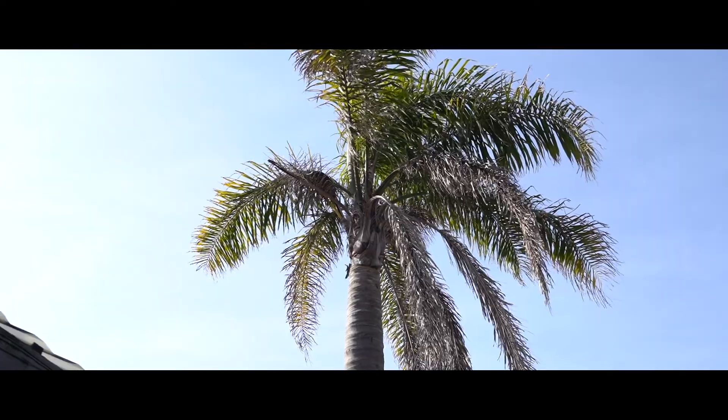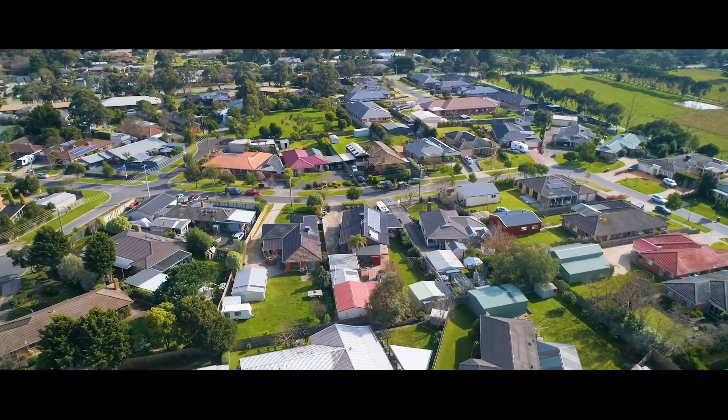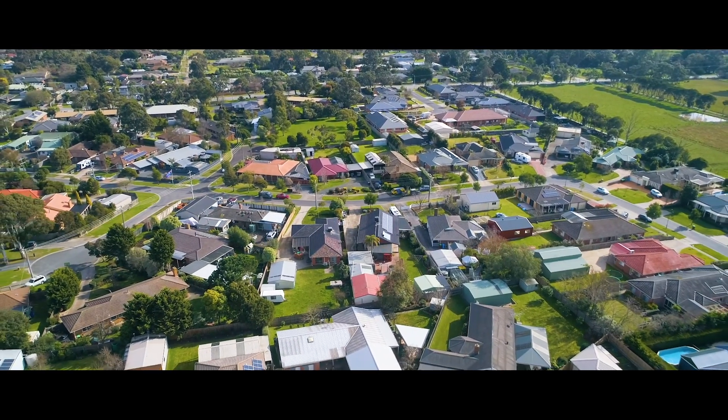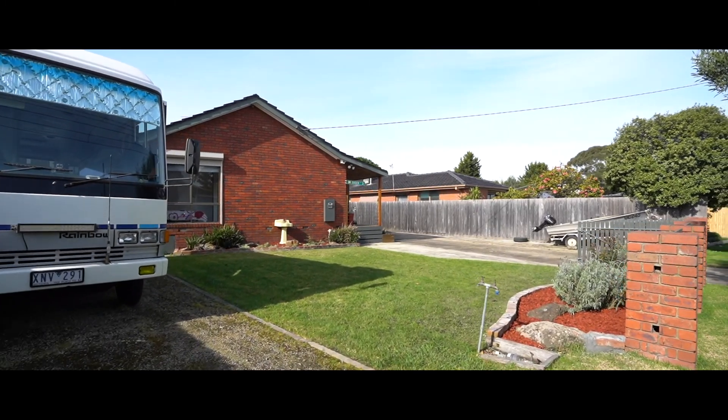To top off the features of this home, it also includes solar power, water tanks, rear garage workshop, evaporative cooling, security system and off-street parking for your boat, caravan or trailer.